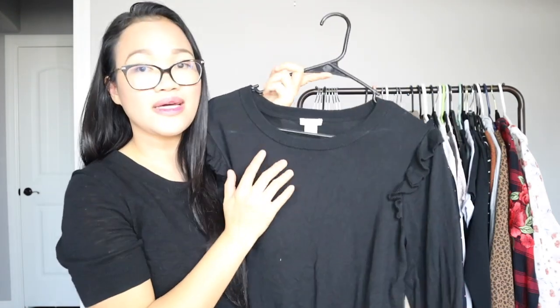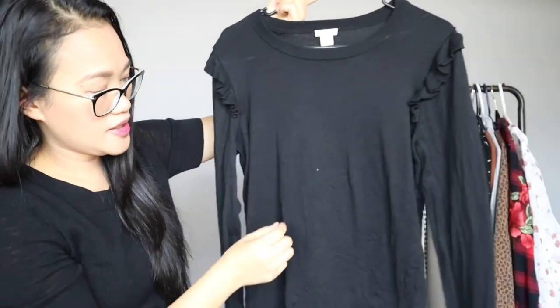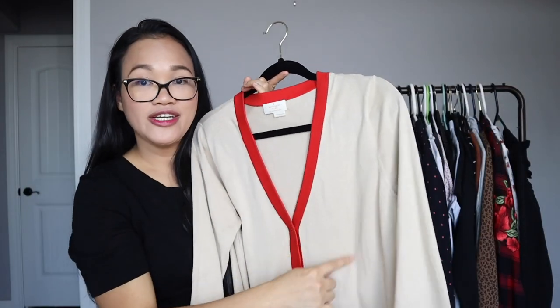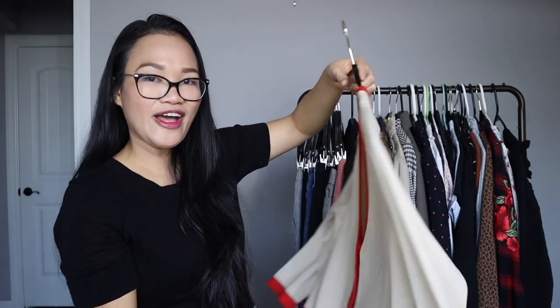Another item I want to add is this J.Crew piece — also thrifted — with a really nice ruffle shoulder detail. I recently got this from the thrift store. I love just a nice black sweater I can throw on and put a jacket or cardigan on top. I also have this Kate Spade cardigan with a little pop of red and orange color — it's 100% cashmere, which I really love.